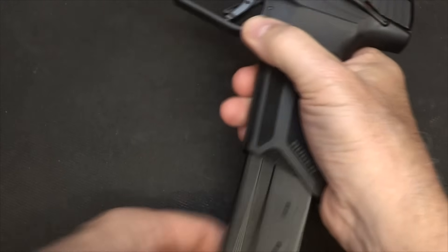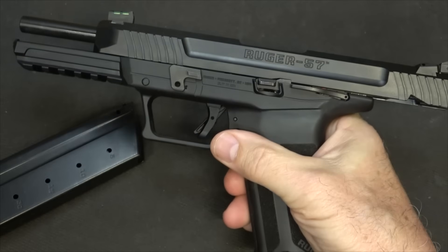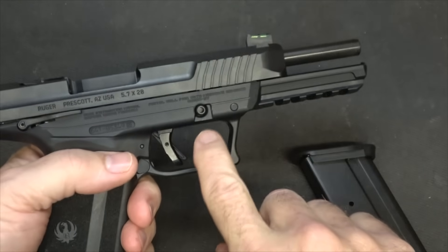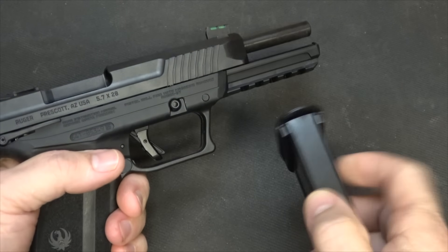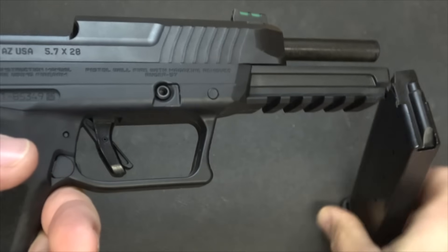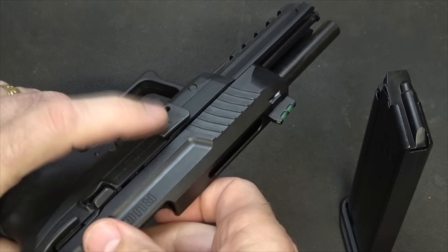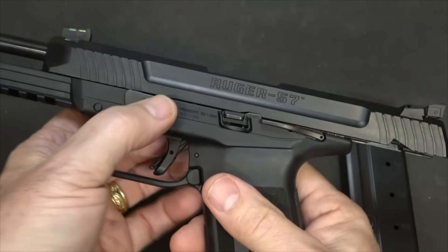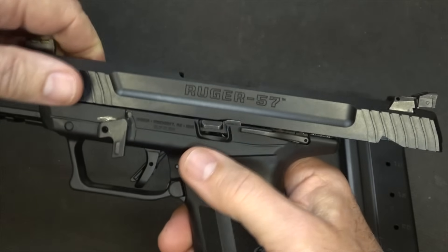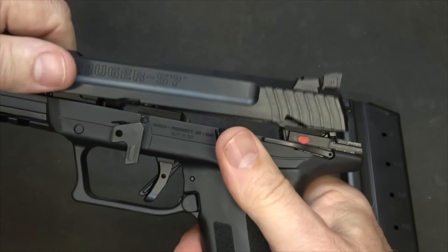For disassembly, drop the magazine and check to make sure the gun isn't loaded. Bring the slide back into the slide lock position. Here we have a small button — this is the other side of your takedown lever. Ruger recommends taking your magazine and using the base plate, snapping it flush right here — this will just extend out your slide release. Now bring down your slide release, just straight 90 degrees, then release the slide and bring it forward just a little bit and lift it up.